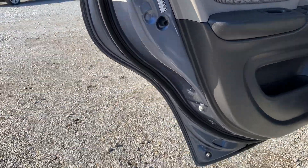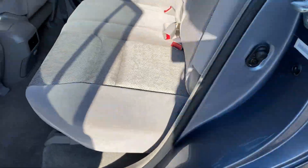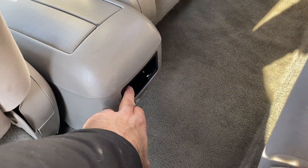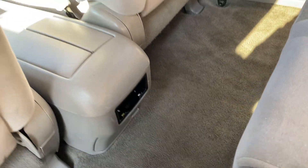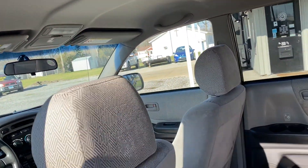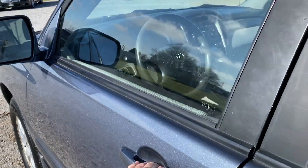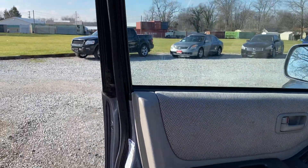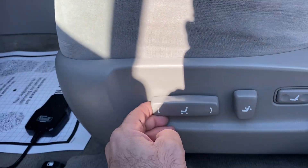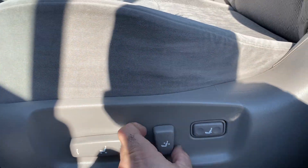We do have our child locks. Clean interior, no odors — smells very good. We are missing something — I'm not sure exactly what went there. Headliner's intact. Do we have a power seat? Everything is functioning as it should.